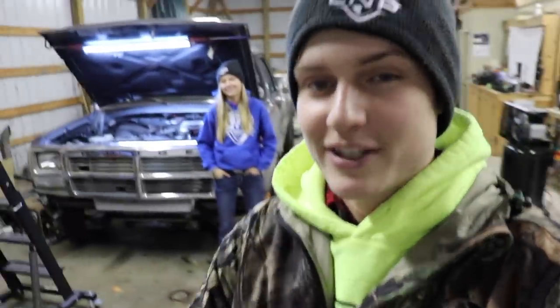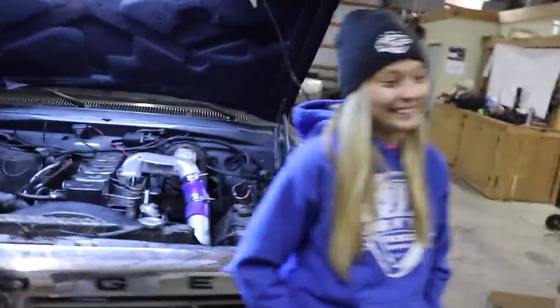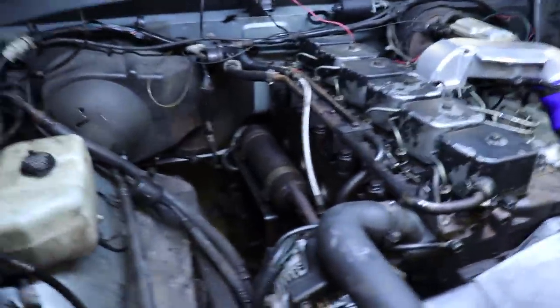Yo, what is up loud and proud crowd — hopefully you guys are doing absolutely fantastic. I'm here with my girlfriend Reagan today. Go subscribe to our channel if you haven't already, which is blowing up and getting a lot more views than mine. First gen again today — not sure everything we're going to get done, but I do know a few things that have to get done.